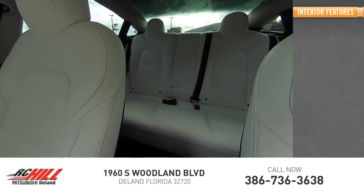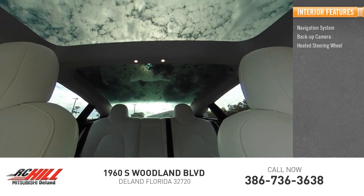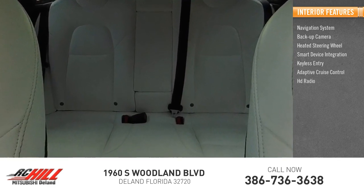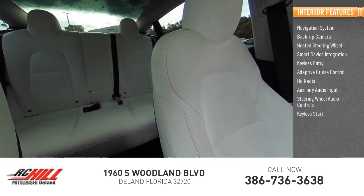Inside you'll find a navigation system, backup camera, heated steering wheel, smart device integration, keyless entry, adaptive cruise control, HD radio, auxiliary audio input, steering wheel audio controls, and keyless start.